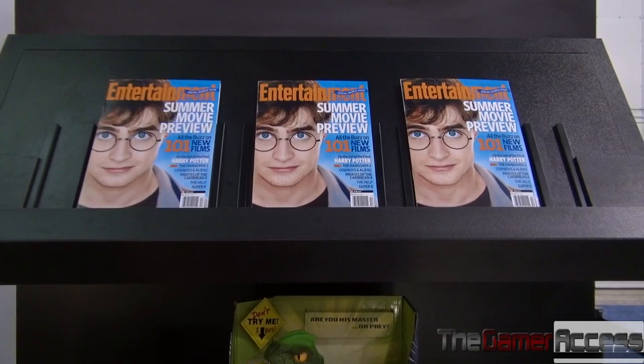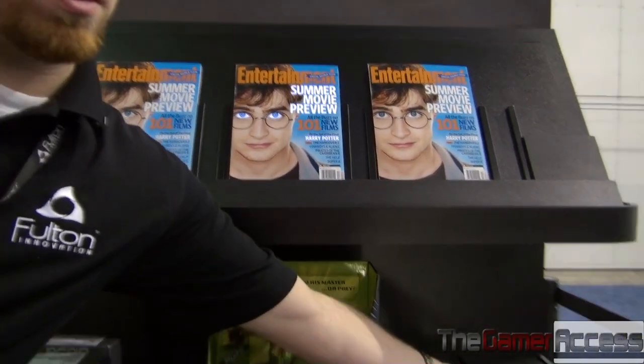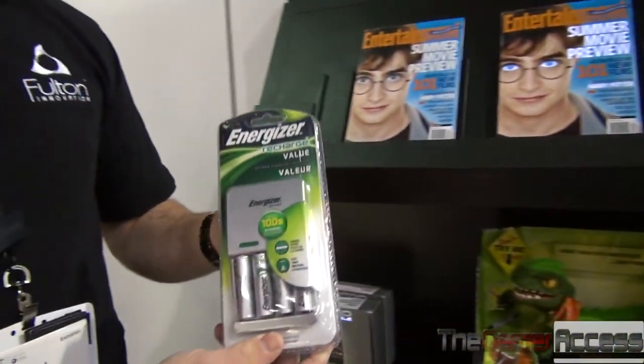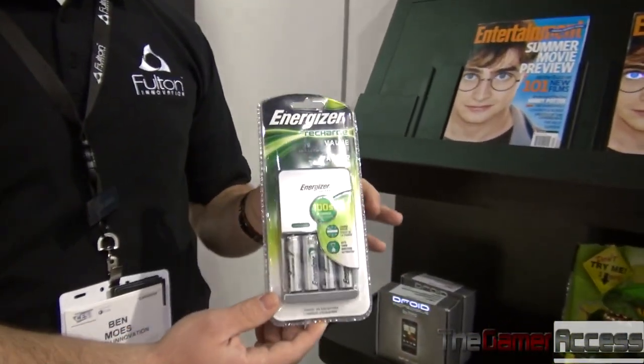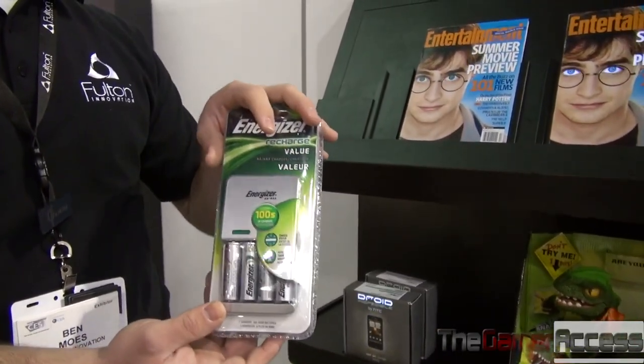The same technology that we're printing onto this magazine can also be used to power your devices. We have Energizer batteries here that can sit on store shelves for months and we can maintain full charge, because the energy is coming from the store shelving directly into this product packaging.